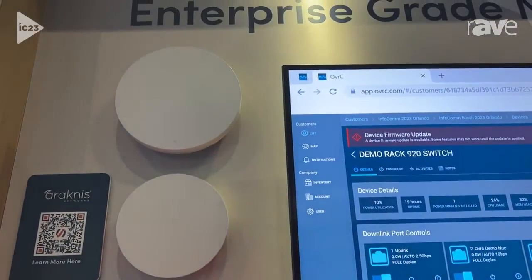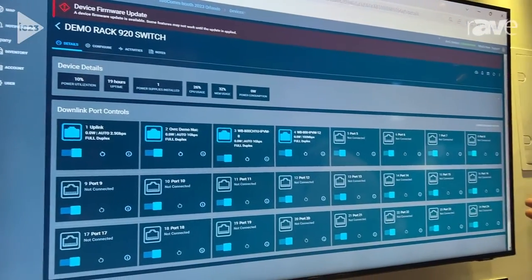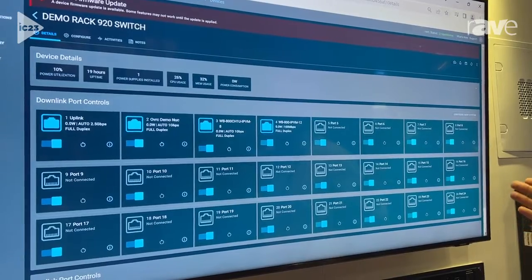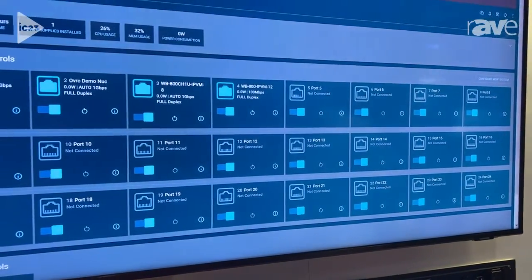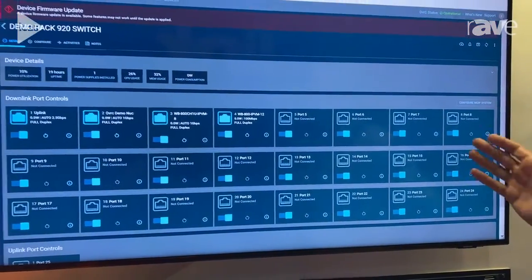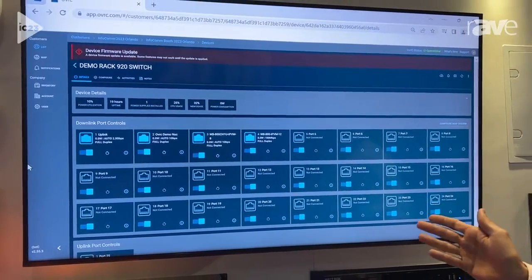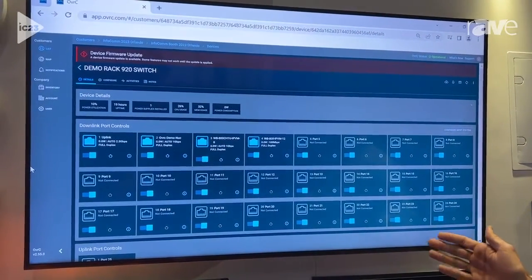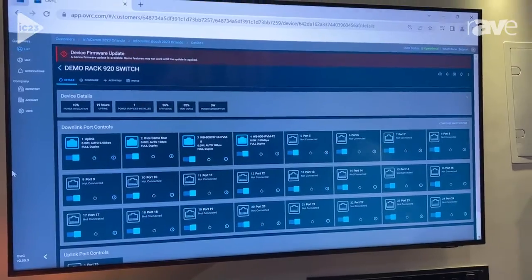Up on the screen here, we have Oversee, which is our remote management platform. This allows you to access, monitor, and control any network switch from anywhere in the world. So if your clients have any issues, you can do things like reset individual ports, name individual ports, build VLANs, and set network configurations. It's a super powerful tool across our networking, many of our other products, as well as third-party products.